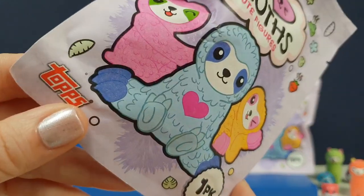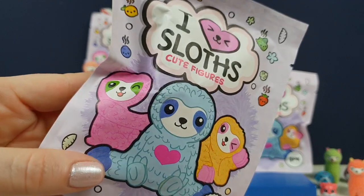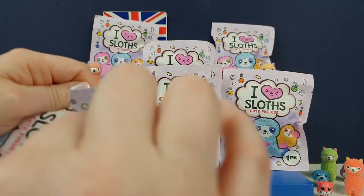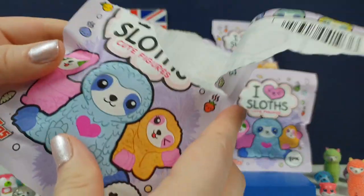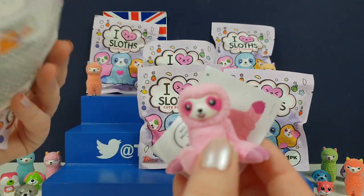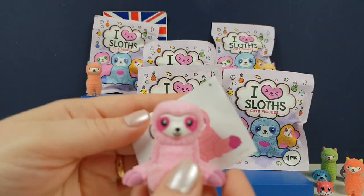We love Topstuff. We've opened so many — the cards, stickers, little figures, loads, haven't we? So this is their newest one. The guys at Topstuff actually sent these to us along with a load of other stuff. So if you like Topstuff, definitely click that subscribe button as we have loads of Topstuff coming soon because the wonderful guys at Topstuff sent us a load of really cool stuff.